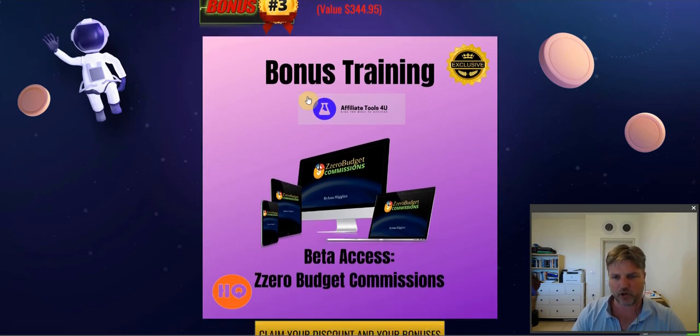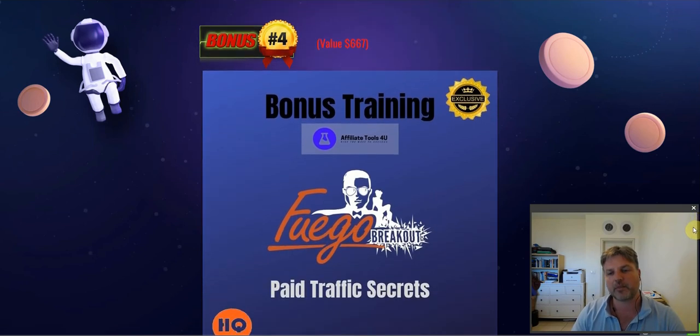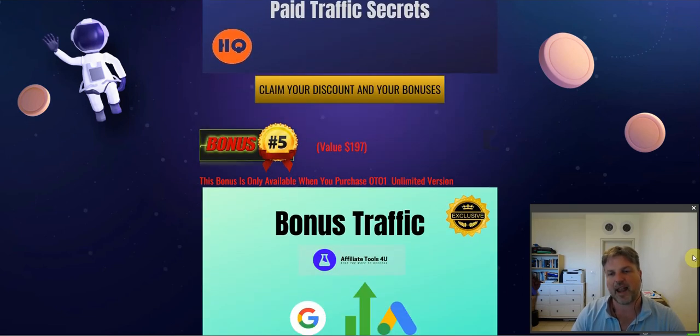Bonus number three: I'm going to give you access to an additional training I launched last year called Zero Budget Commissions. This teaches additional ways to get free traffic on autopilot and shows additional ways to generate passive income with that traffic. Bonus number four: I'm giving you access to John Armstrong's Fuego Breakout — all the secrets you need about using paid traffic, including Google and influencer traffic where you pay just pennies per click.